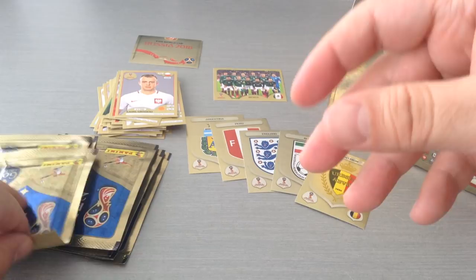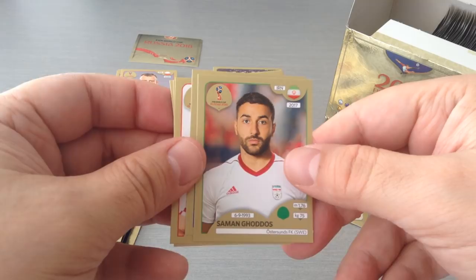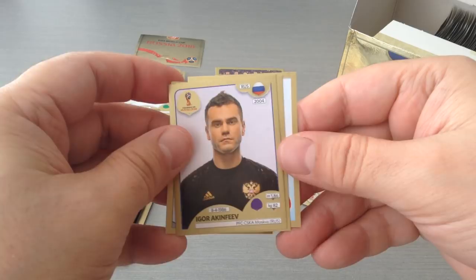Draxler, Cher, Kovacic, Yongguan and Gurdos. Juric, Al-Abid, Akinfeyev, Kalvo, and we get a host city — a beautiful sticker for Saransk.